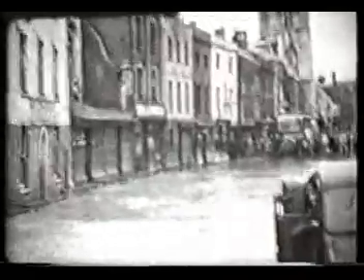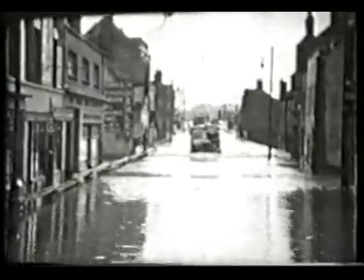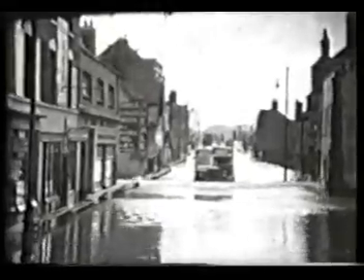Westgate Street looking east towards the city centre with the 15th century tower of the Norman St Nicholas Church. The nave floor of the church is some three feet below ground level and at the height of the flood it was inundated. Appropriate, perhaps, as St Nicholas is the patron saint of sailors.